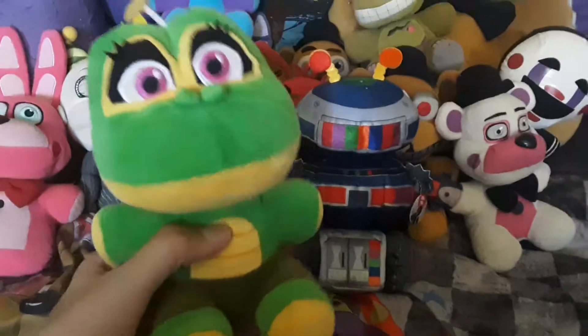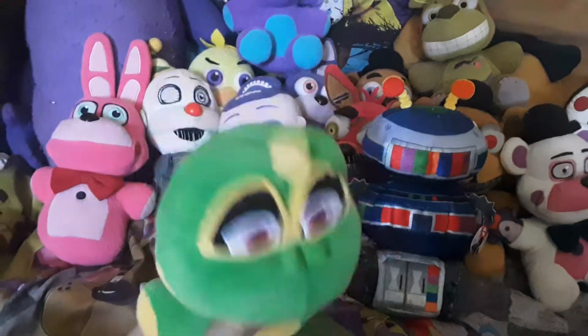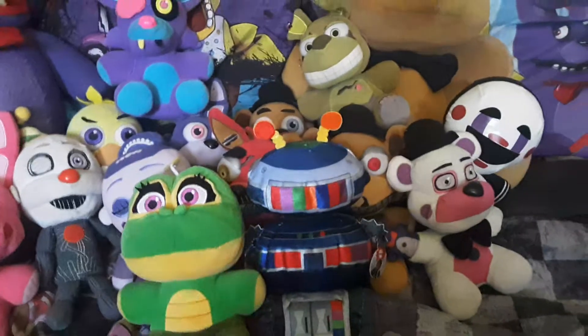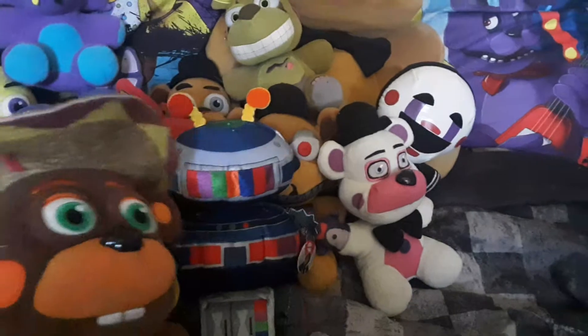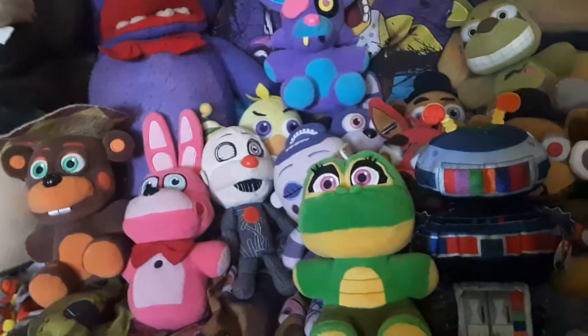Next up we got Happy Frog — she's very, very cute. And we got Mr. Hippo, who I don't know why I got him. I barely know anything about him — I just know that he's Chipper from Chipper and Sons Company. I don't know why I got him; I should've got Pig Patch because I like his plush better.